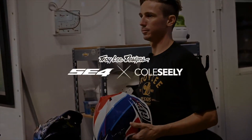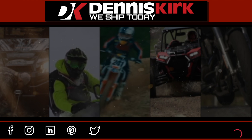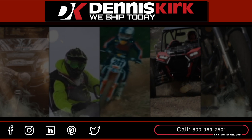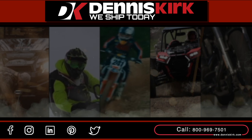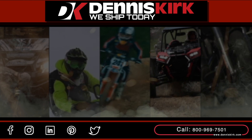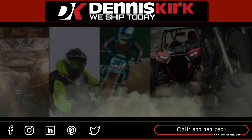For more information on the products listed in this video, click the link in the description below. Feel free to call us with any questions or place an order at 800-969-7501. Don't forget to smash that like button, comment, share, and subscribe for all the latest DK events, videos, and promos.